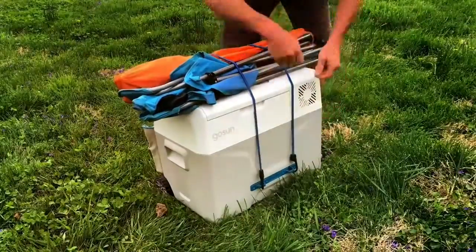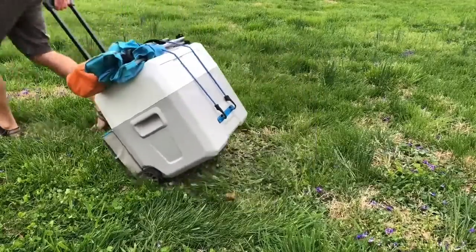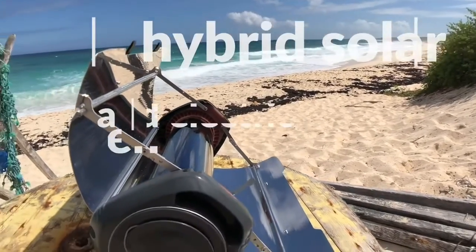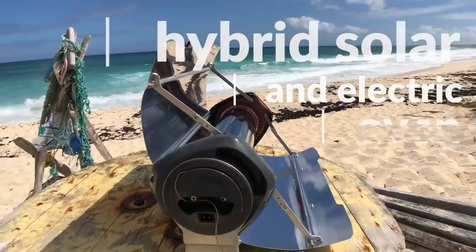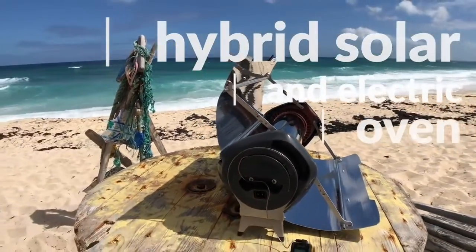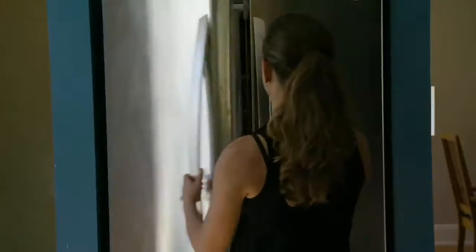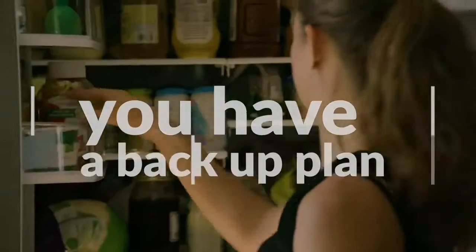When you're ready to move, everything clips to the Chill and rolls. Complete your portable, fuel-free kitchen with the GoSun Fusion, an innovative hybrid solar and electric oven. GoSun builds solutions to extend beyond recreation, so when your home's power goes out, you'll always have a backup plan.